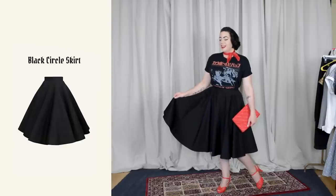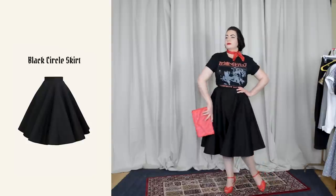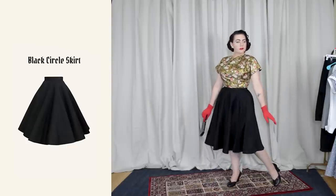The second item on my list is a black circle skirt, not that different from the first. Skirts are really the best building blocks for a vintage style wardrobe because you can pair them with modern tops and it automatically looks a little bit more vintage. A black circle skirt is super standard in my wardrobe — I would have to replace mine immediately if something happened to it.